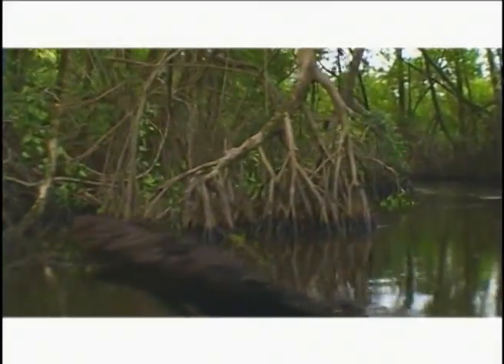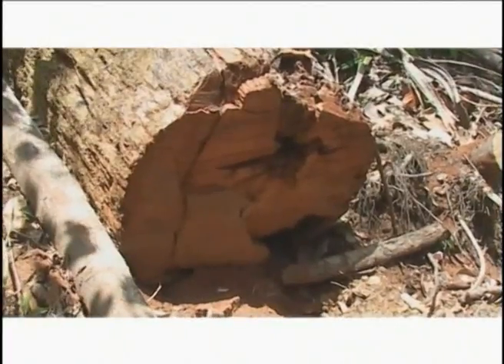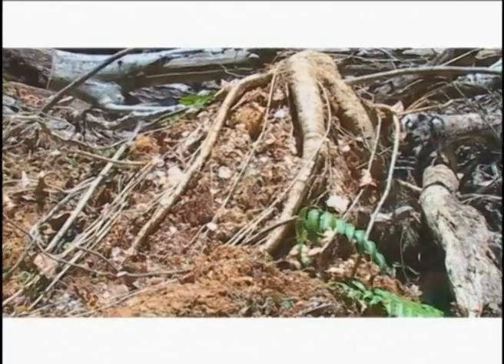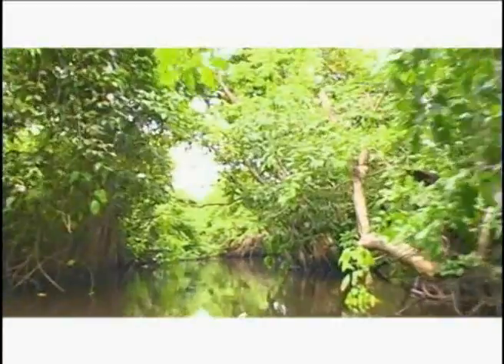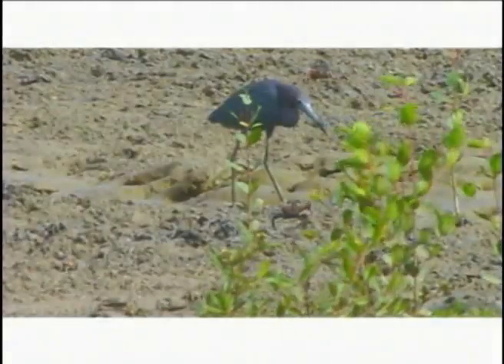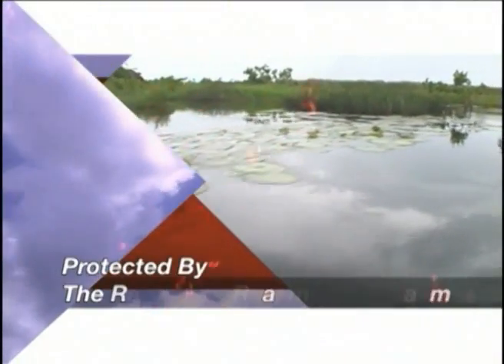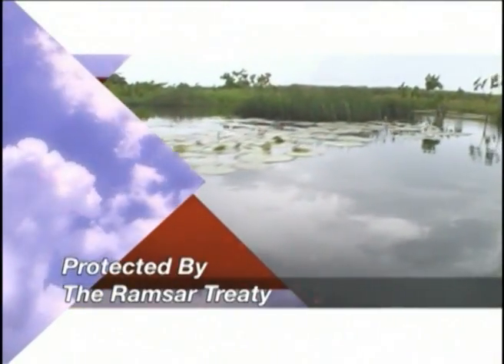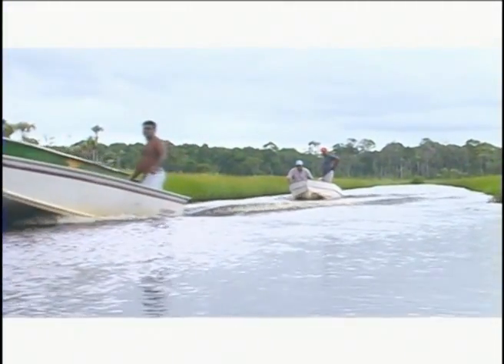Sadly, despite an increasing awareness of their value and importance, mangrove swamps continue to be destroyed in many parts of the world, including the Caribbean, for economic and political reasons. In an effort to preserve the swamp and its fragile ecosystem, the Nariva wetlands was declared an environmentally sensitive area under the International Ramsar Treaty. The Ramsar Convention allows for the conservation and wise use of wetlands through national action and international support.